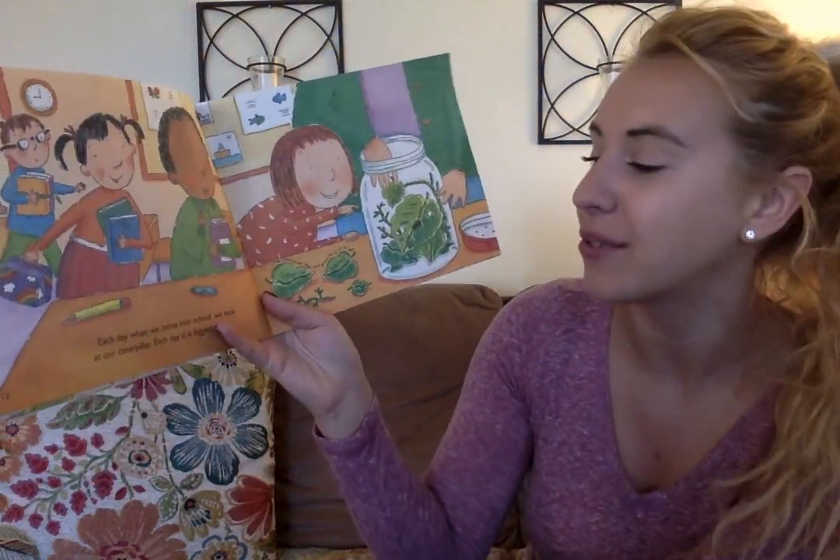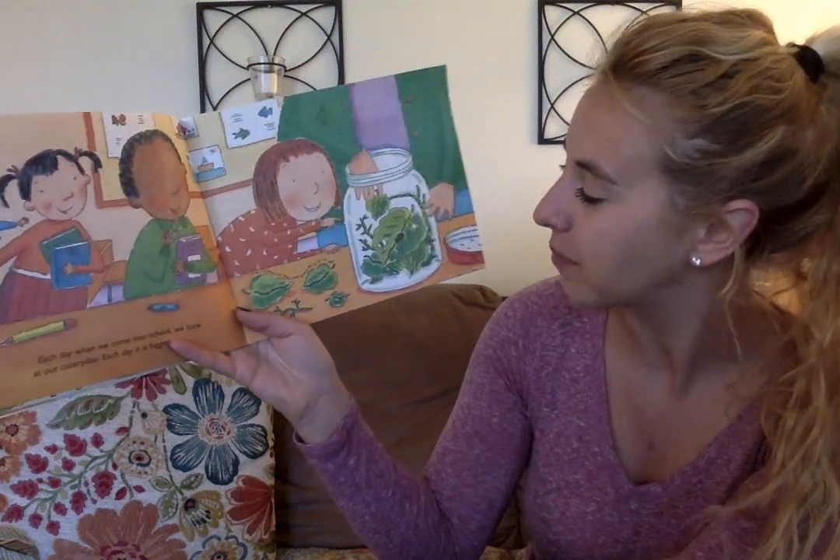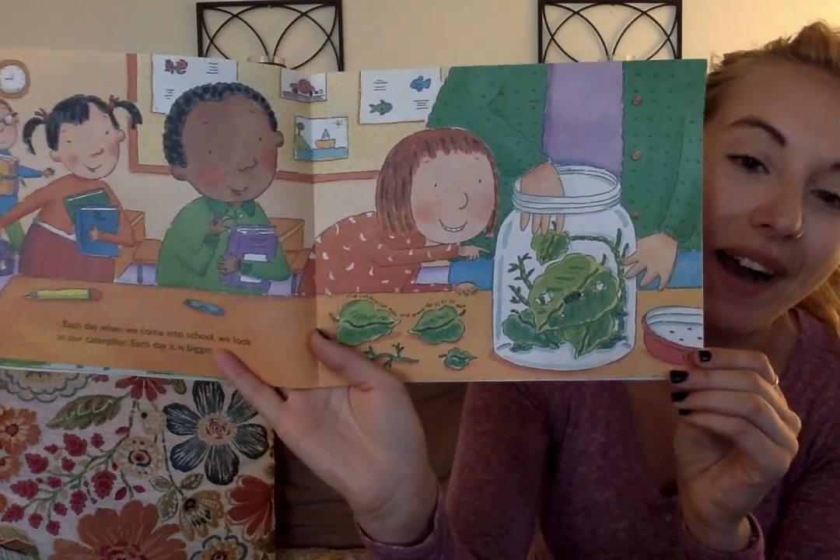A caterpillar's job is to eat and eat and eat so it will grow and grow and grow. Each day when we come into school, we look at our caterpillar. Each day it is bigger. That's probably so fun to watch.